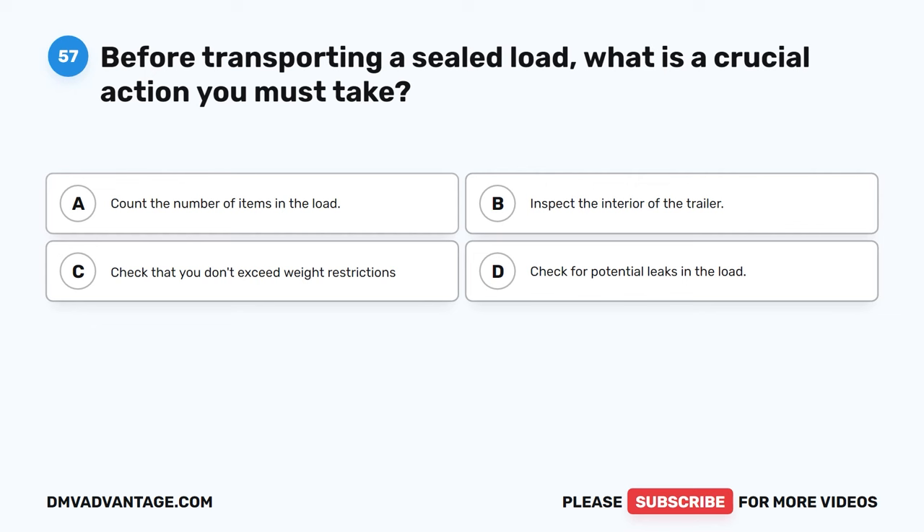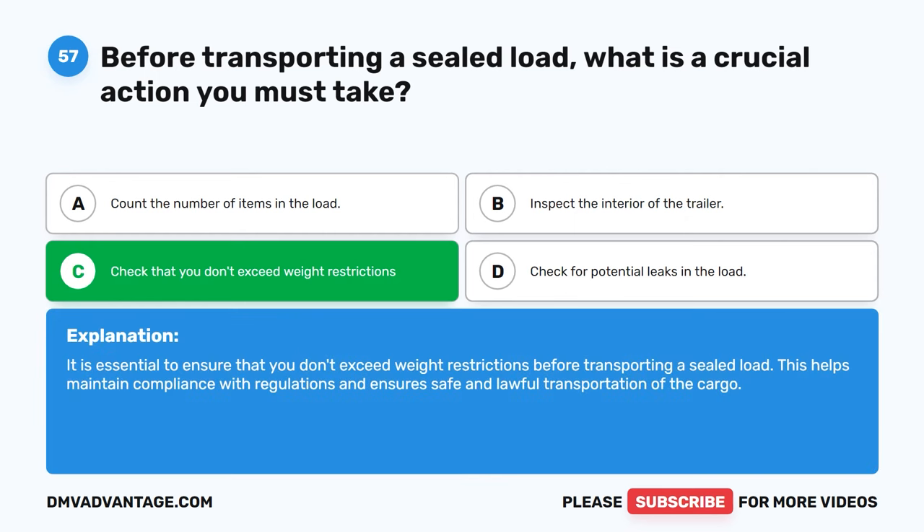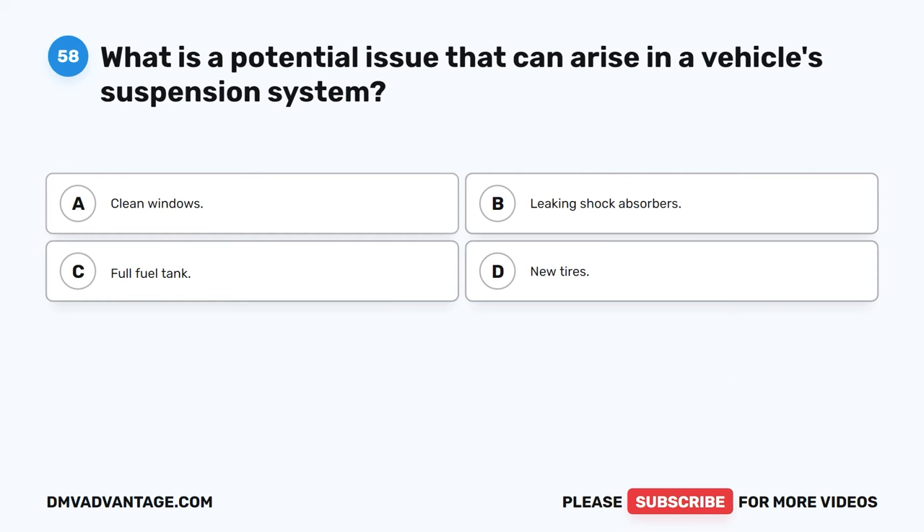Question 57. Before transporting a sealed load, what is a crucial action you must take? A. Count the number of items in the load. B. Inspect the interior of the trailer. C. Check that you don't exceed weight restrictions. D. Check for potential leaks in the load. The correct answer is C. It is essential to ensure that you don't exceed weight restrictions before transporting a sealed load. This helps maintain compliance with regulations and ensures safe and lawful transportation of the cargo.